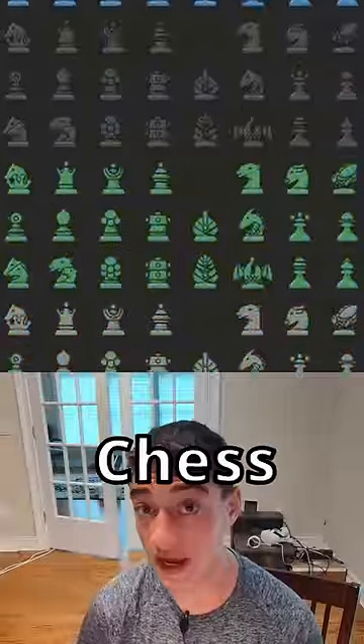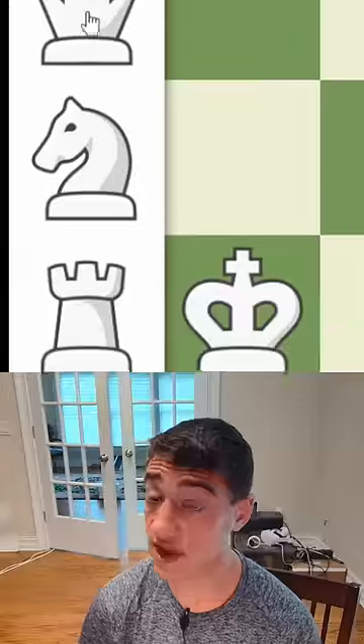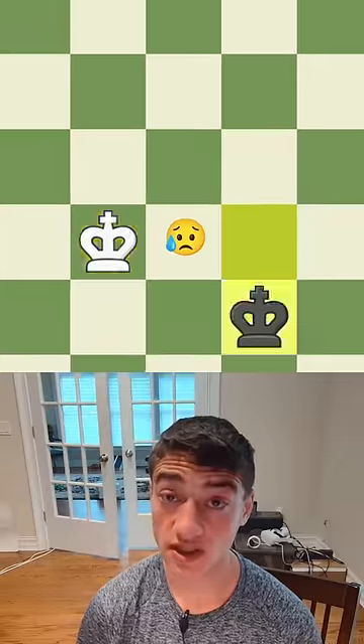What's the best piece in all of chess? While some people might say it's the queen because it's the most powerful, the pawn because it can become all the other pieces, or the king because you need it to win.